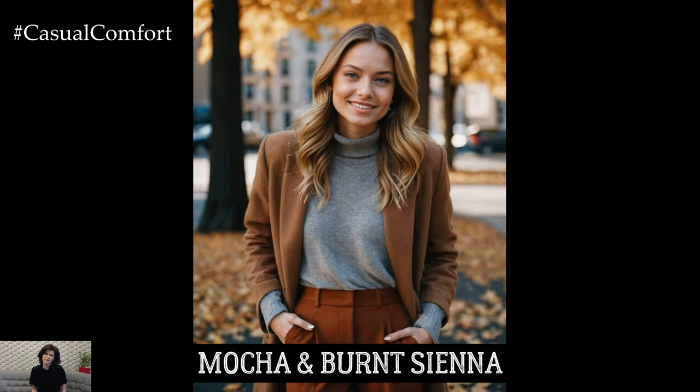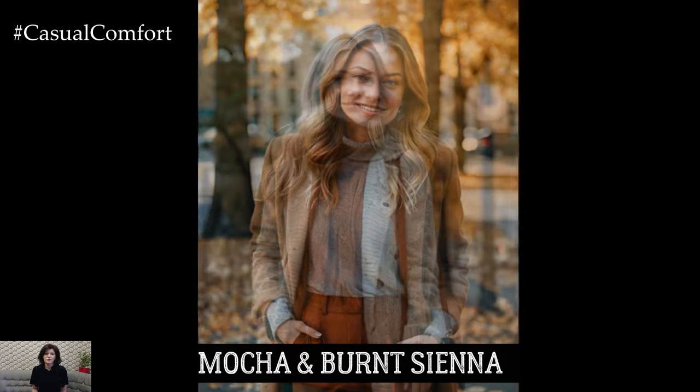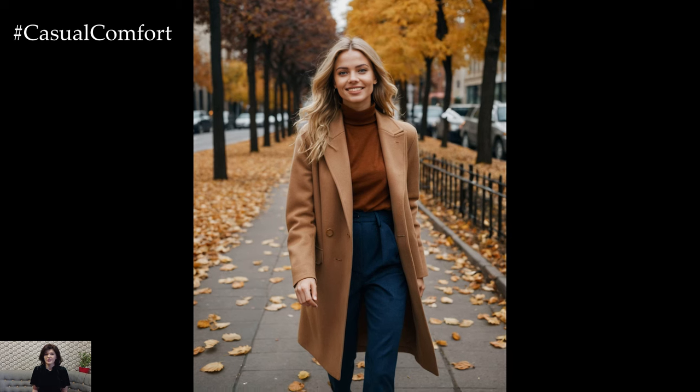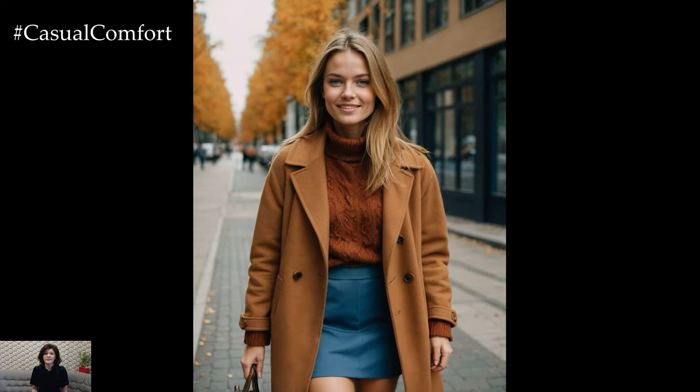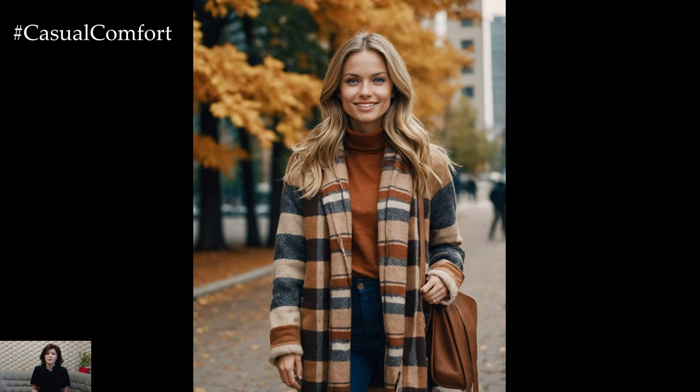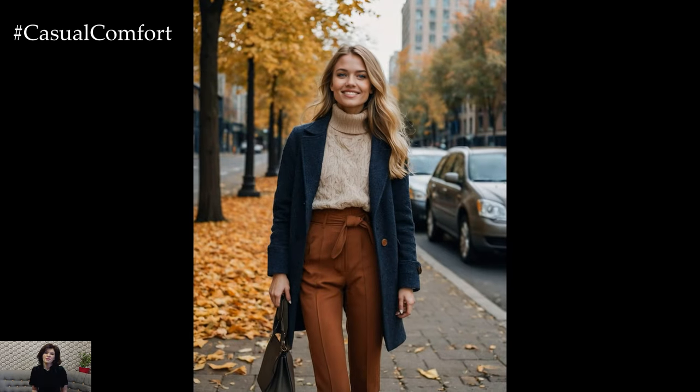Finally, we have a warm and inviting combination that's perfect for autumn: mocha and burnt sienna. Mocha is a soft, neutral brown that pairs beautifully with the rich, orange-brown hue of burnt sienna. This color duo creates a look that's cozy, warm, and perfect for the fall season. A mocha-colored sweater paired with burnt sienna pants or a skirt is an easy way to incorporate these colors into your wardrobe. Add a statement coat or jacket in one of these tones to tie the outfit together. This combination is perfect for those who love warm, earthy tones that feel both stylish and grounded.